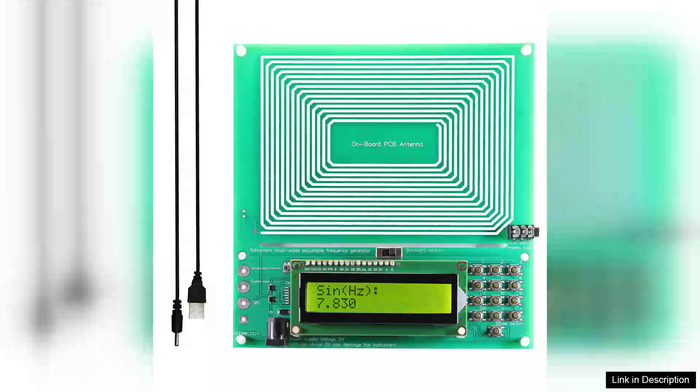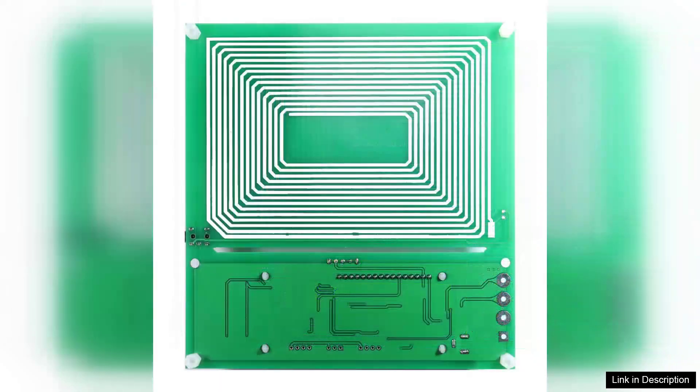The Schumann Wave Generator 7.830 Hz is an intriguing device designed for those interested in frequency therapy, sound healing, or simply exploring the fascinating world of electromagnetic waves. Utilizing a direct digital synthesis (DDS) algorithm, this adjustable oscillator offers a frequency range from 0.001 Hz to a remarkable 200 kHz, making it versatile for various applications.